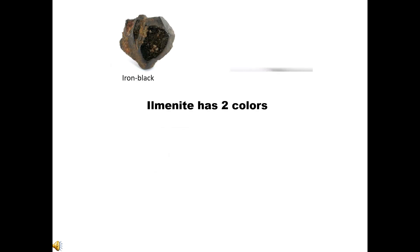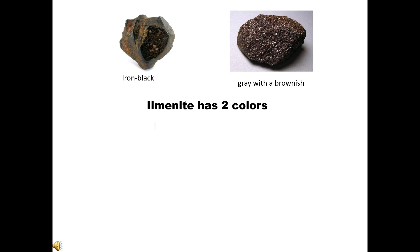Ilmenite has two colors: iron-black, and grey with a brownish tint. Mohs scale hardness: 5–6. Luster: metallic to sub-metallic. Streak: black. Diaphaneity: opaque.